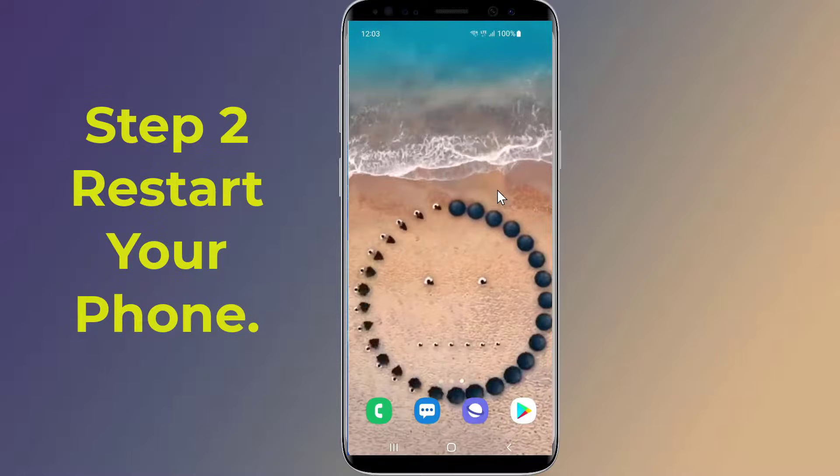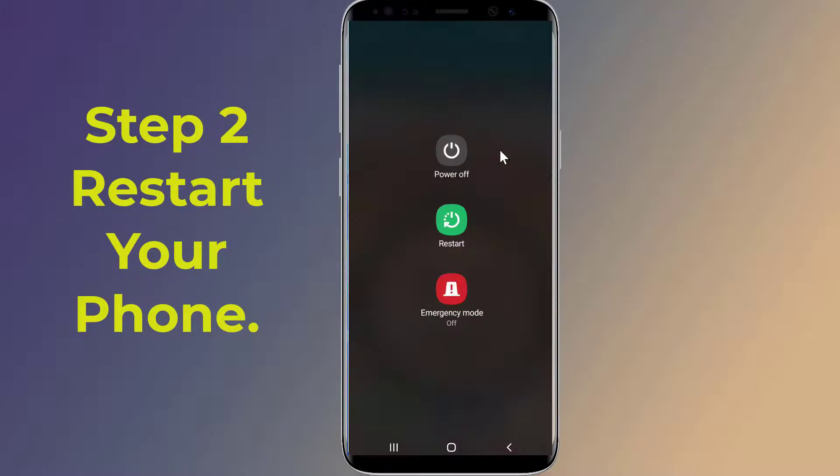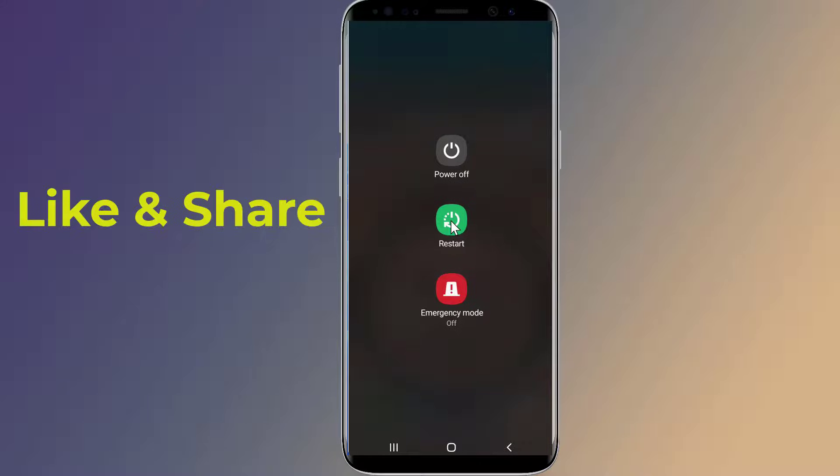Step two: restart your phone. After this, open Settings and see if the error still shows up. So this is how to fix the settings keep stopping problem on Samsung Galaxy.